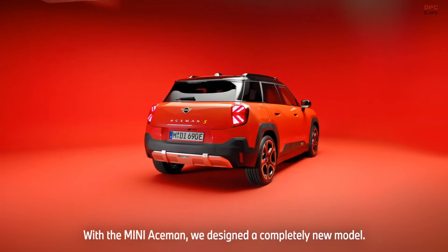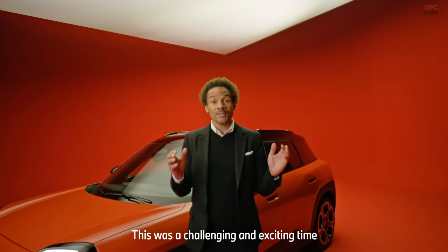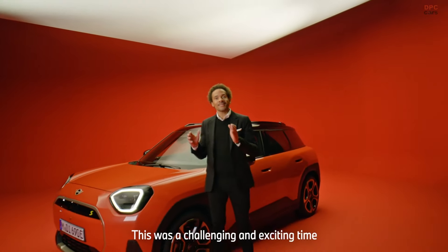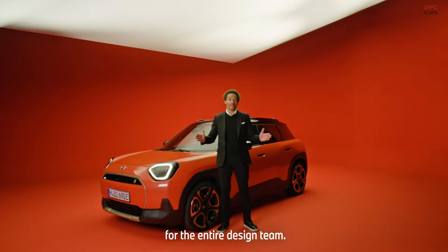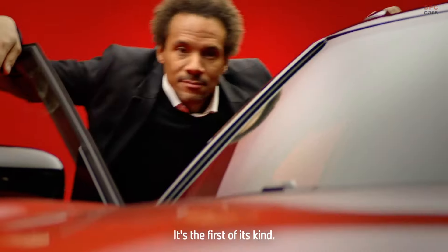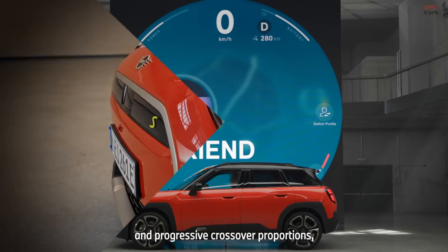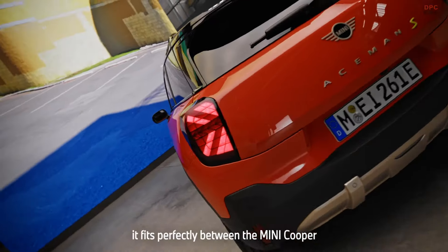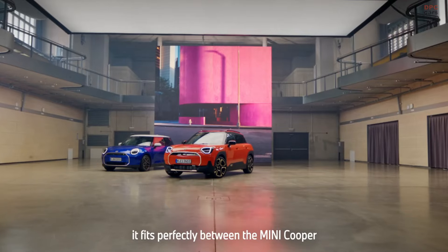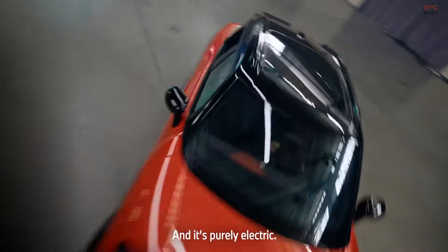With the MINI ACEMAN we designed a completely new model, and this was a challenging and exciting time for the entire team. It's the first of its kind, and with its compact size and progressive crossover proportions it fits perfectly between the MINI Cooper and the MINI Countryman, and it's purely electric.